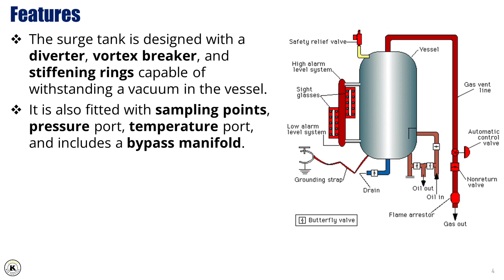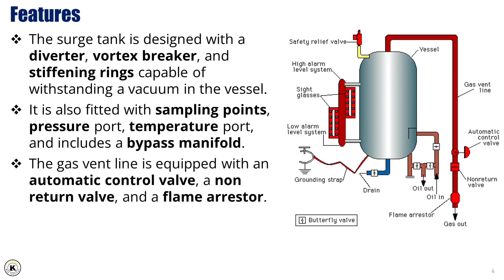It also features a bypass manifold that offers greater flexibility in flow routing. Looking at the gas system, the gas vent line is equipped with an automatic control valve, a non-return valve, and a flame arrester. These components are critical for maintaining safe venting operations, preventing backflow, and minimizing fire risk.